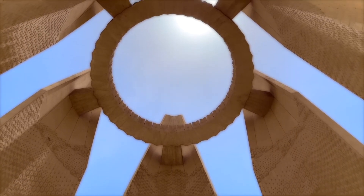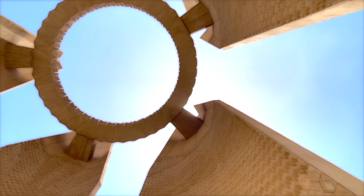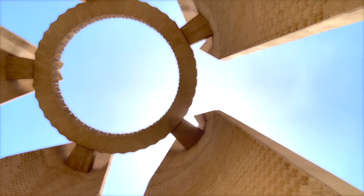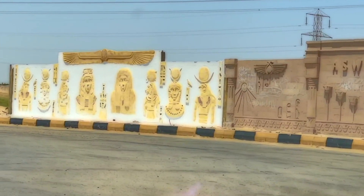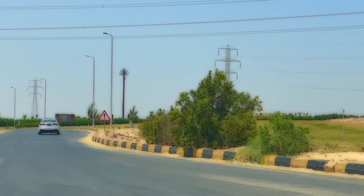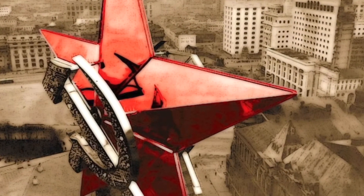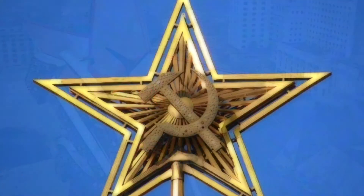There is also a secret hidden here that most people don't know. At that time, Soviet architects deliberately integrated the elements of the Soviet flag and the Soviet Communist Party badge — sickle, hammer, and five-pointed star — into the design of monuments and dams. This secret can only be discovered from an aerial perspective. The picture below shows the five-pointed star logo of the Communist Party of the Soviet Union on the Tower of the Kremlin during the rule of the Communist Party.